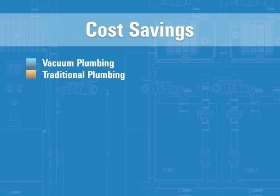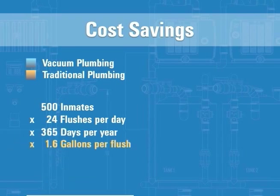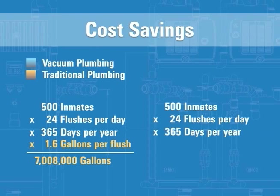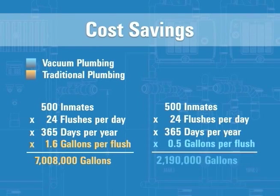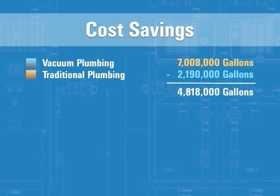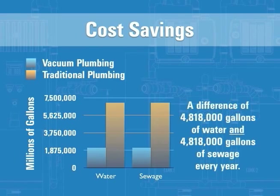For example, 500 inmates flushing an average of 24 times a day utilizing traditional toilet fixtures — which use 1.6 gallons of water per flush — comes to over 7 million gallons of water used per year. Using vacuum toilets, which only use 0.5 gallon of water per flush, saves 4,818,000 gallons of water — a dramatic savings of almost two-thirds in water and sewage.